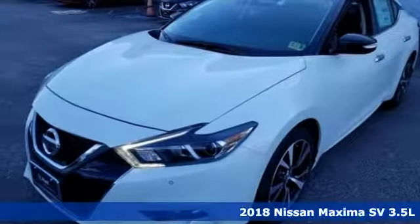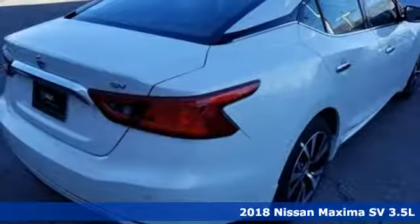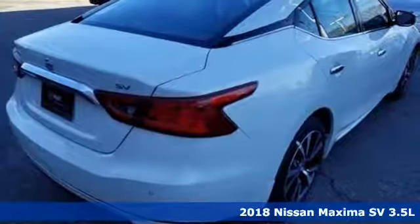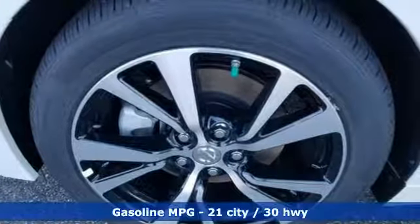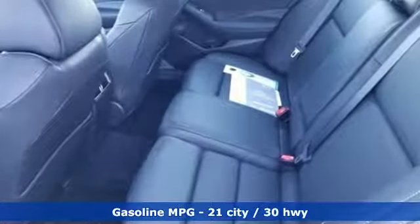Here's a new 2018 Nissan Maxima. With four doors and the heart of a sports coupe, the Maxima will take you places you never thought a mid-sized sedan could. It's equipped for all your driving needs and wants.